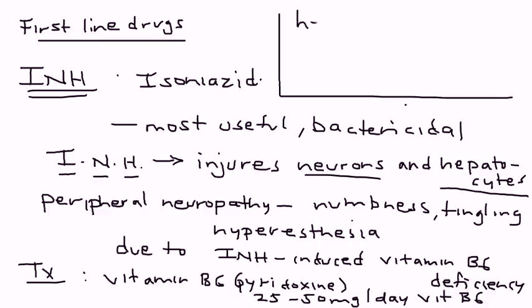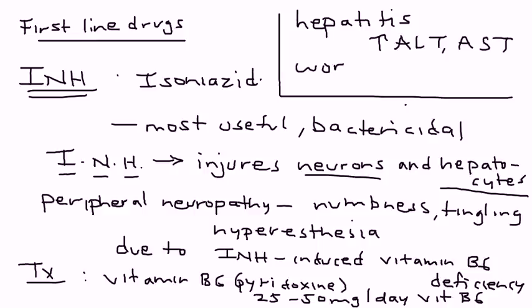The next part is that Isoniazid can injure the hepatocyte. What we're talking about there is hepatitis, and that can be monitored by measuring the liver enzymes — ALT and AST levels will be elevated. This is particularly worrisome in alcoholic patients, because their liver is already most likely damaged.